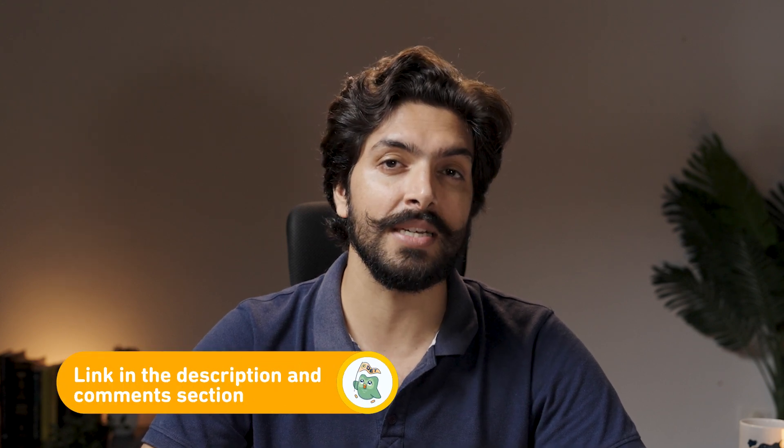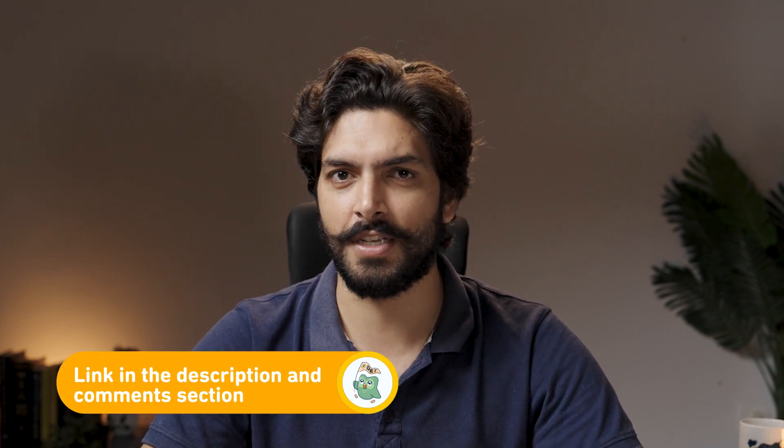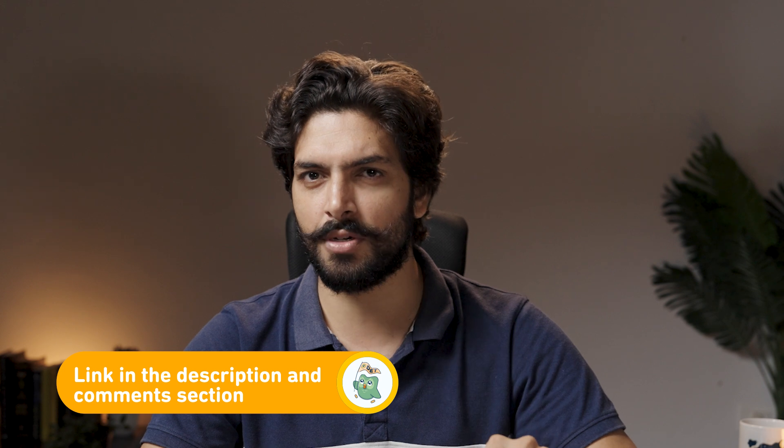I hope you guys enjoyed this video and you understood what is the DET. If you have any doubts, feel free to post in the comments — we will definitely help you out. Along with that, if you need test prep material and want to understand more about the test, feel free to visit the Duolingo official website, which is also available in the description and in the comment section. Thank you guys and see you soon.